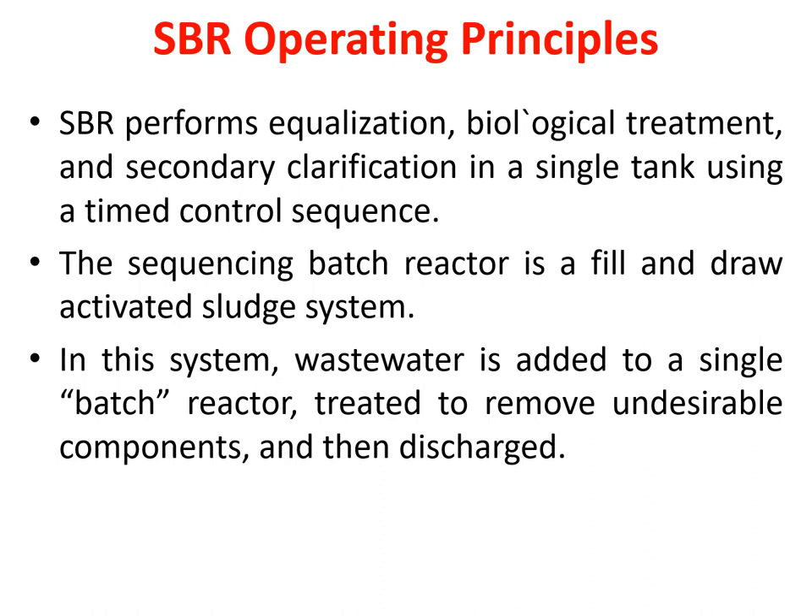The first one is SBR, or sequencing batch reactor. As the name suggests, everything happens here in a sequential manner. The SBR does the equalization, biological treatment, and secondary clarification — it all happens in one place in a sequence. And that is why it is called sequencing batch reactor. It is a time-controlled sequence, so everything happens as per the schedule.